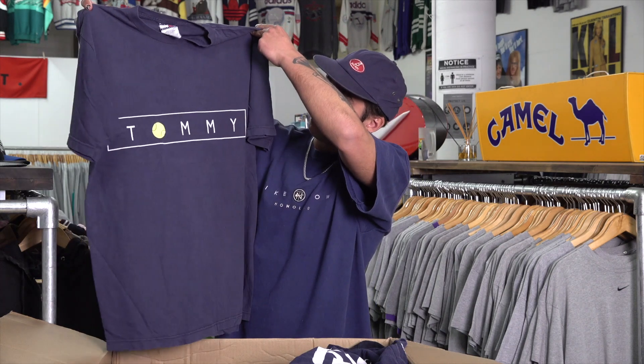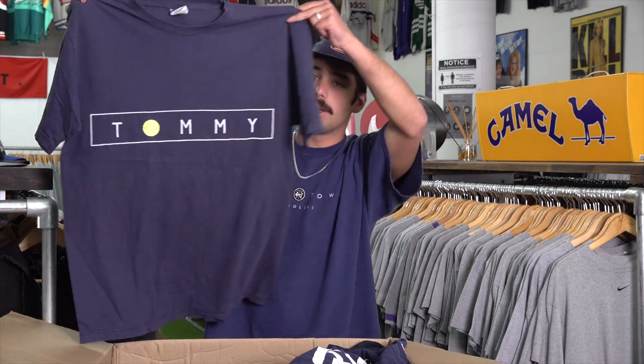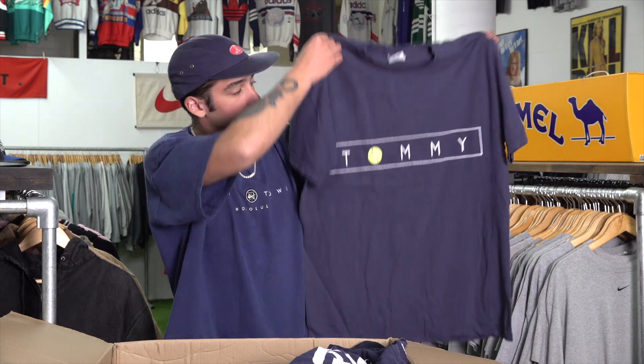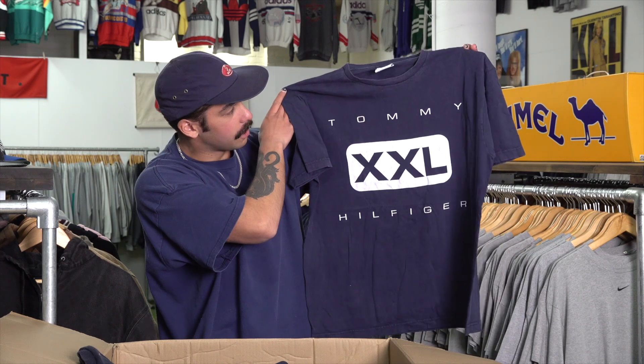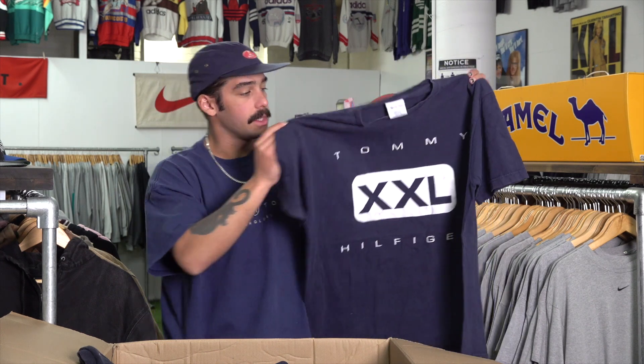Sticking with the tennis theme today — we've got that Tommy Hilfiger big boxy fit tennis tee. I really love the color on that one, it's got a good fade. Just another Tommy tee, but it's cool — I might actually keep this one for myself.